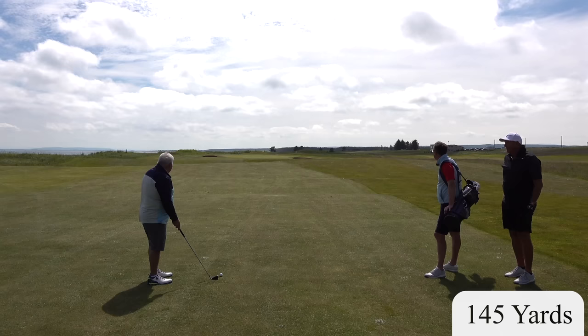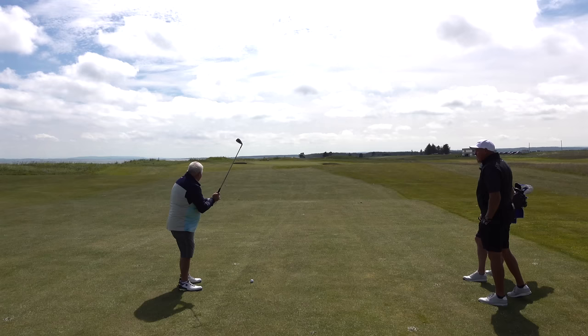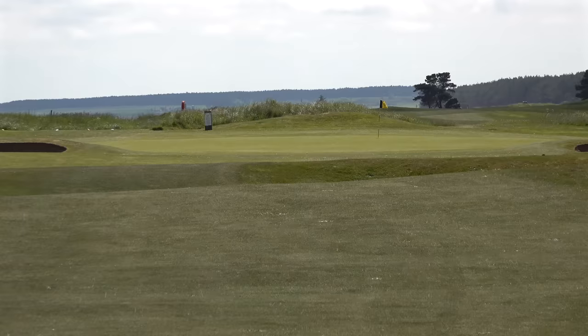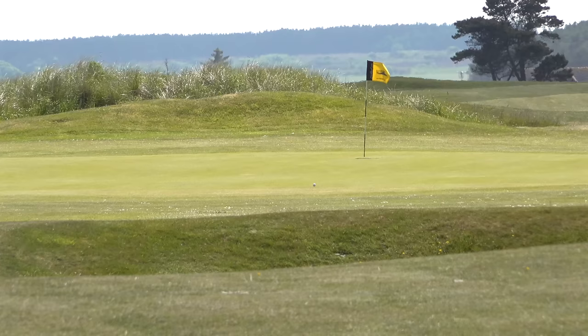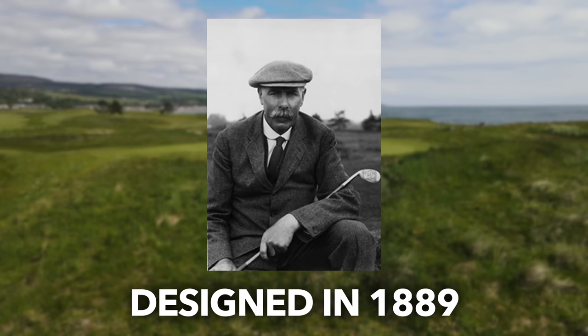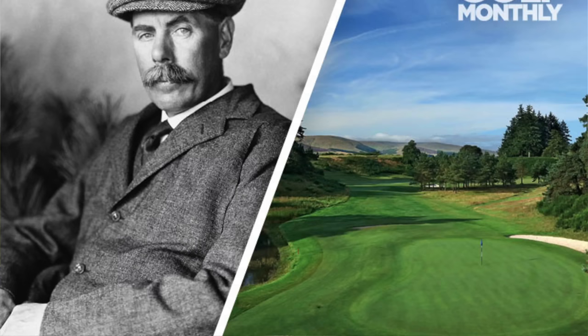45 yards, downwind, left to right. Pin looks right at the back, Steve — you've got plenty of green to work with. This is going to be stiff into the wind. Oh look at that, chasing to the hole. What a golf shot. That is a fantastic shot, Steve. Golf mates, James Braid designed this course in 1889, and it has been rated as high as 54th by Golf Monthly UK out of the top 100 courses in Scotland.